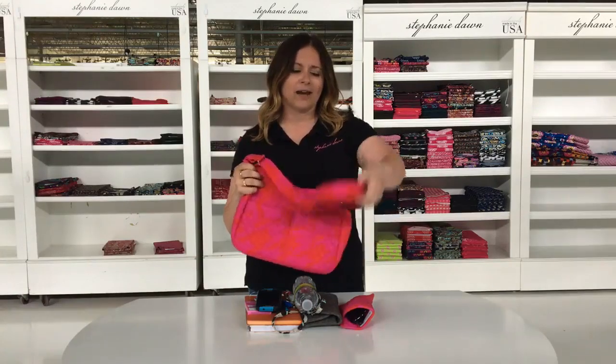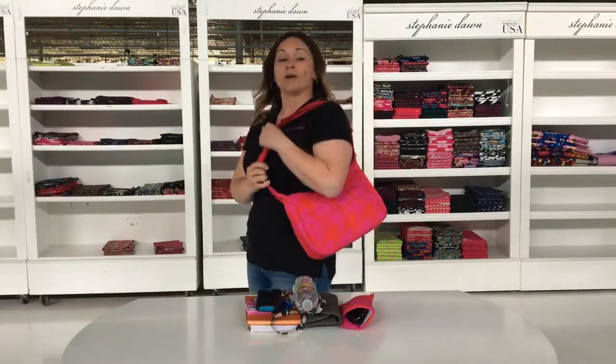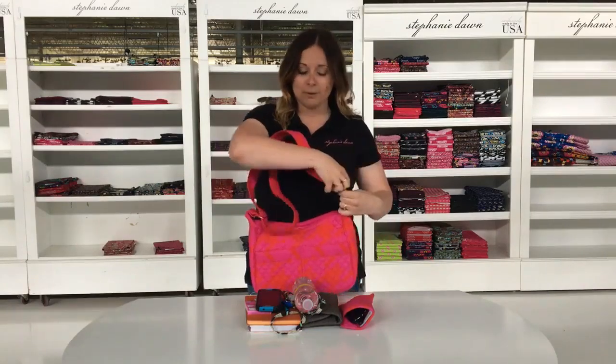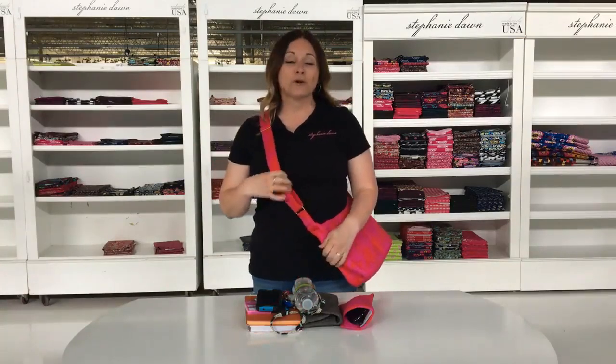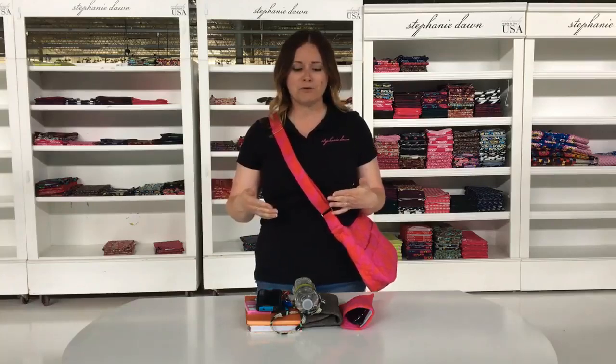What's really nice about this shoulder bag is it has an adjustable strap. You can wear it just right over the shoulder. You can also extend the strap and wear this style right across your body. It's very hands-free when you're on the go and on the move.